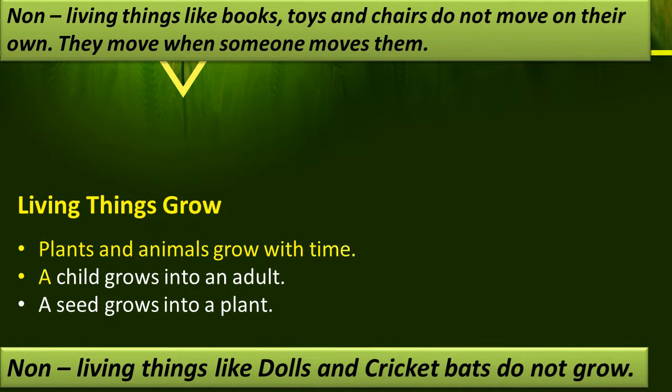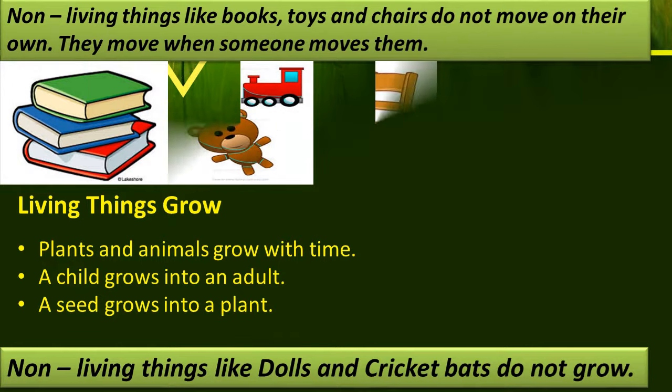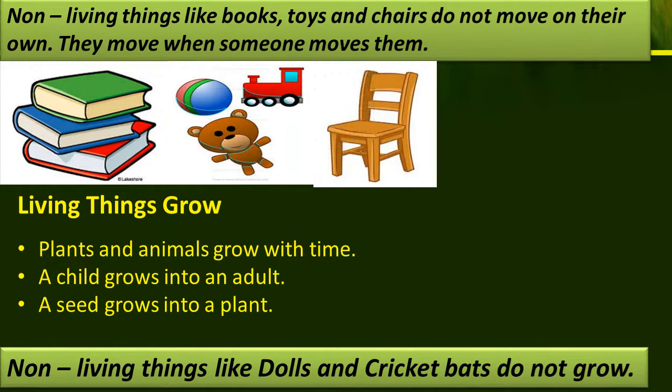Non-living things like books, toys and chairs do not move on their own. They move only when someone moves them.